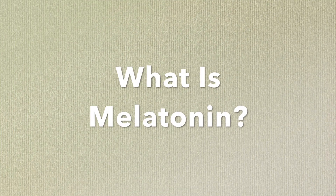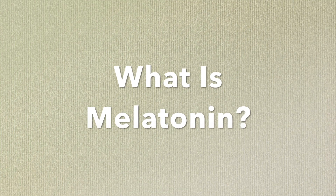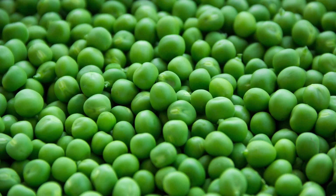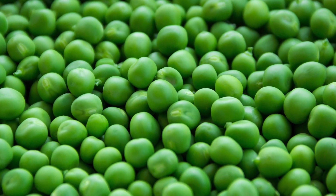What is melatonin? Melatonin is actually a hormone that is produced by your body, specifically the pineal gland in your brain. The pineal gland is about the size of a pea.